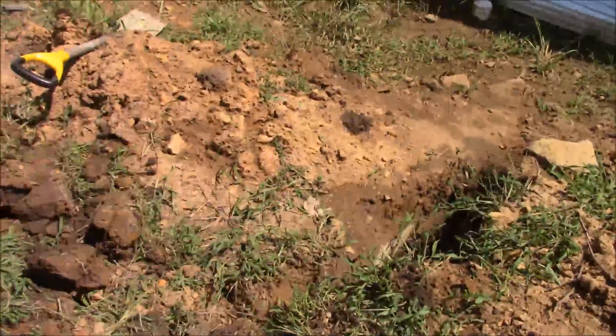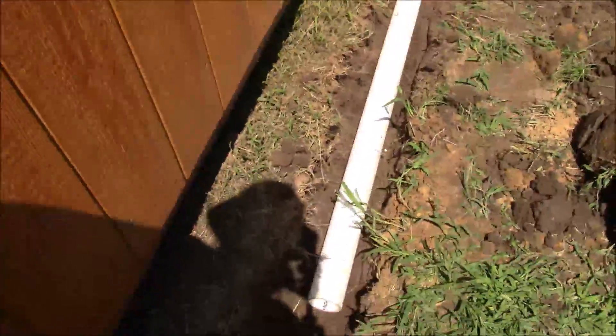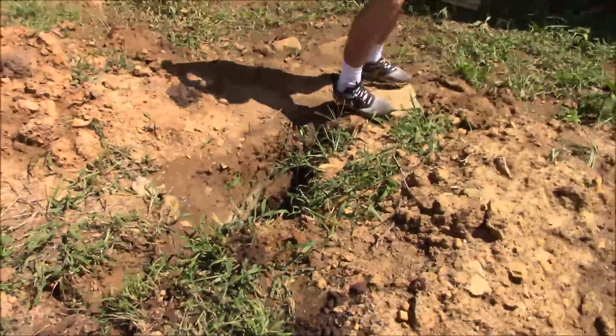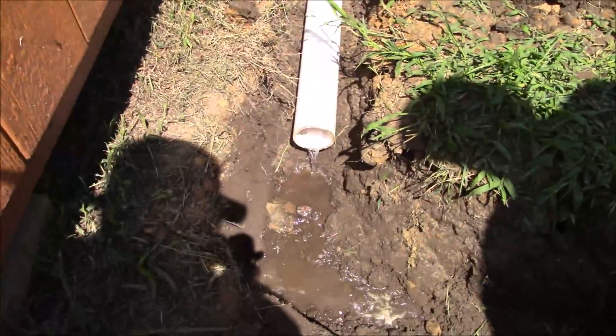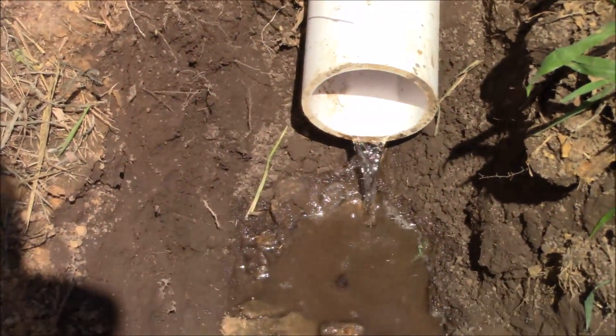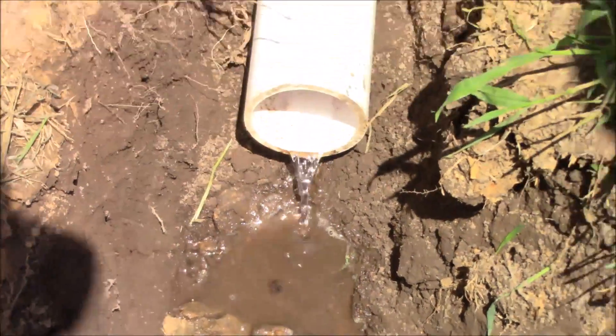We're coming down at an angle and then coming down lower and going into the septic, so we've got to get a couple more 90s. Did a little test run.